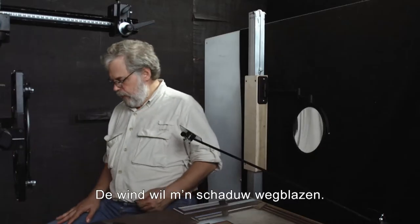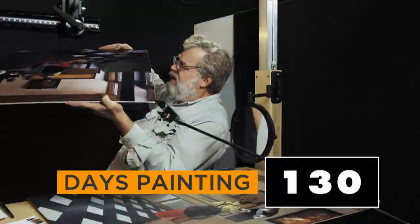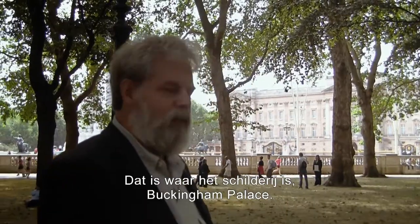The wind's trying to blow my shape. Well, this certainly is not easy. This is very ingenious. That's where the painting is — Buckingham Palace.